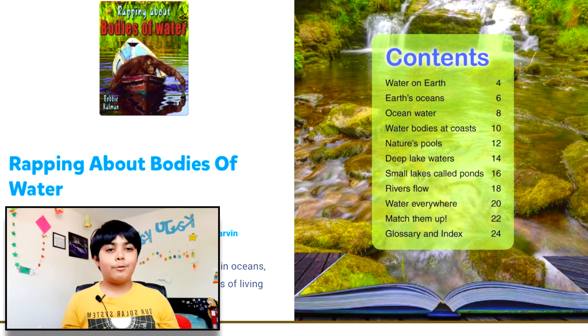Hello everyone, welcome back to my very own Reading Corner. Today I'm going to make a video on rapping about bodies of water. So let's head on.